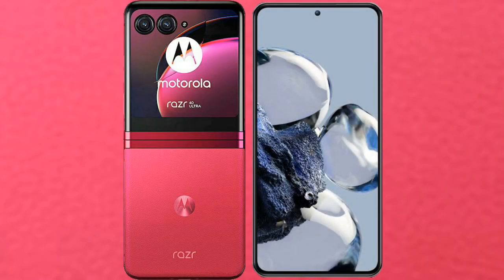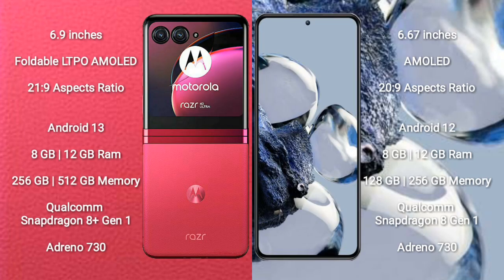I will compare the new Motorola RAZR 40 Ultra with Xiaomi 12T Pro. Motorola RAZR 40 Ultra comes with a 6.9-inch foldable LTPO AMOLED display and aspect ratio 21:9. Xiaomi 12T Pro comes with a 6.67-inch AMOLED display and aspect ratio 20:9.